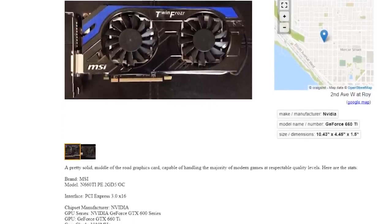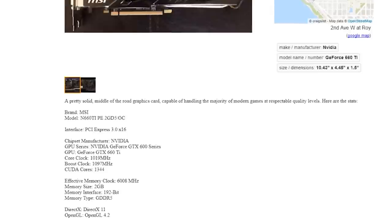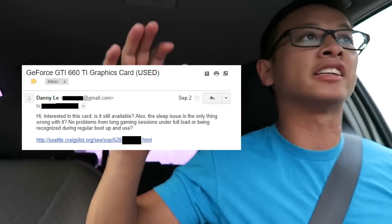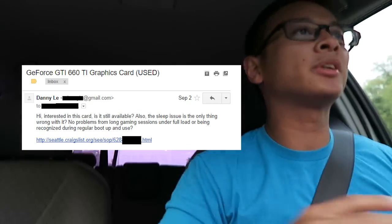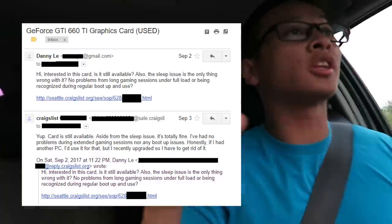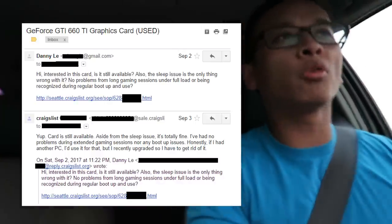There is one catch though — there are problems with this card, but I don't think it's too big of a problem in my opinion. If the computer is put to sleep when the card is in there, it can't wake up. You have to do a full reboot. I made sure to email and text him and ask if that's the only problem, and other than that, there's no problems in terms of temperatures, artifacting, or anything else like that. He confirmed that. So I think it's still worth the price at $25. The only problem would be if you had some unsaved work during sleep — you would lose that.